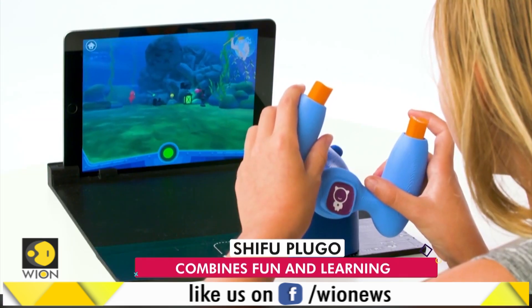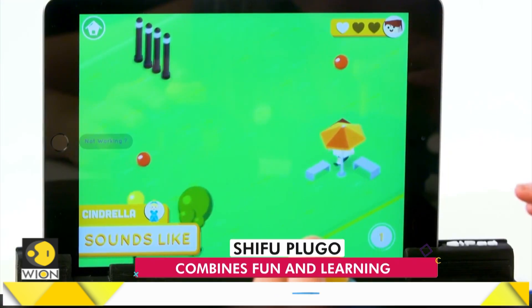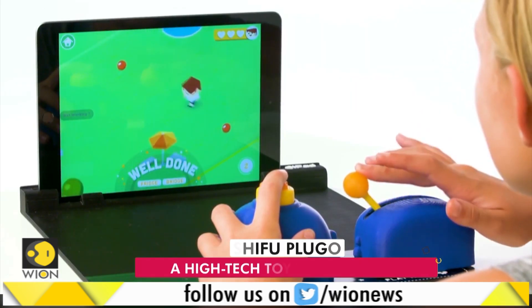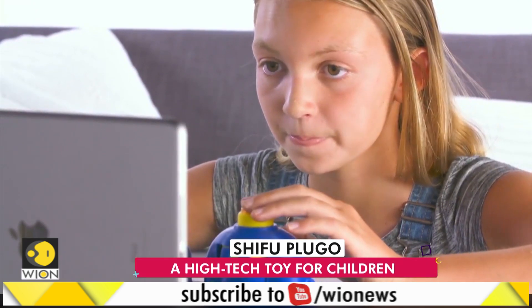There are other games too — Plugo Steer, Quest, and The Piano. Though these three are not available in India right now, the company says it will launch them later this month.